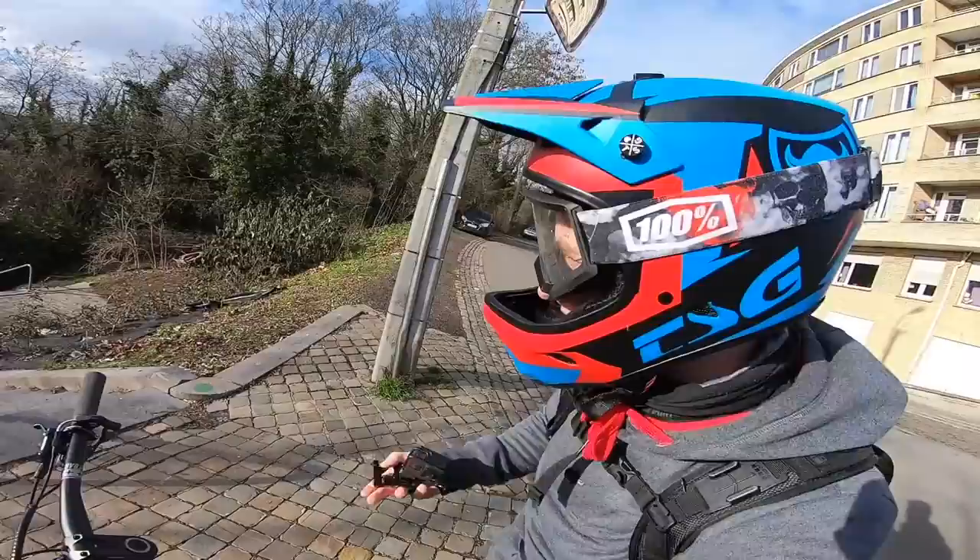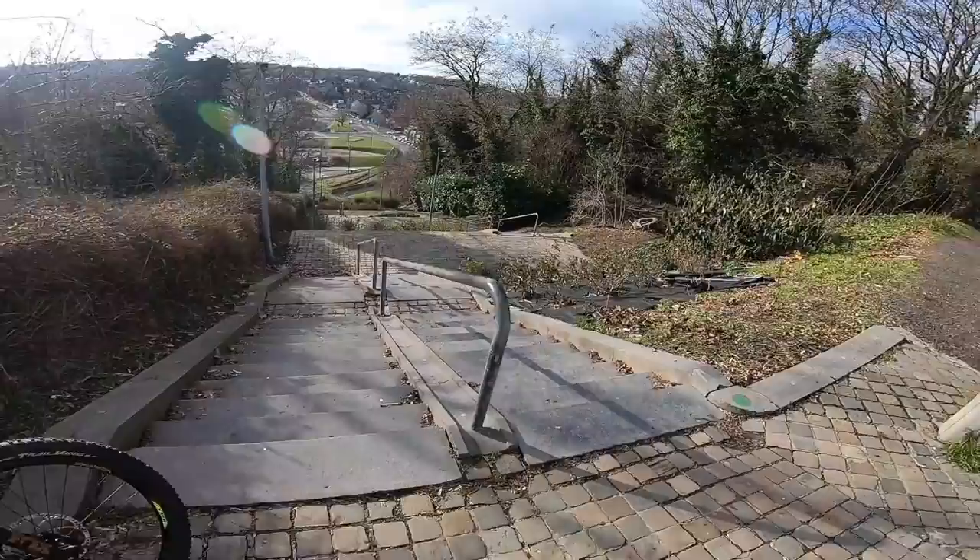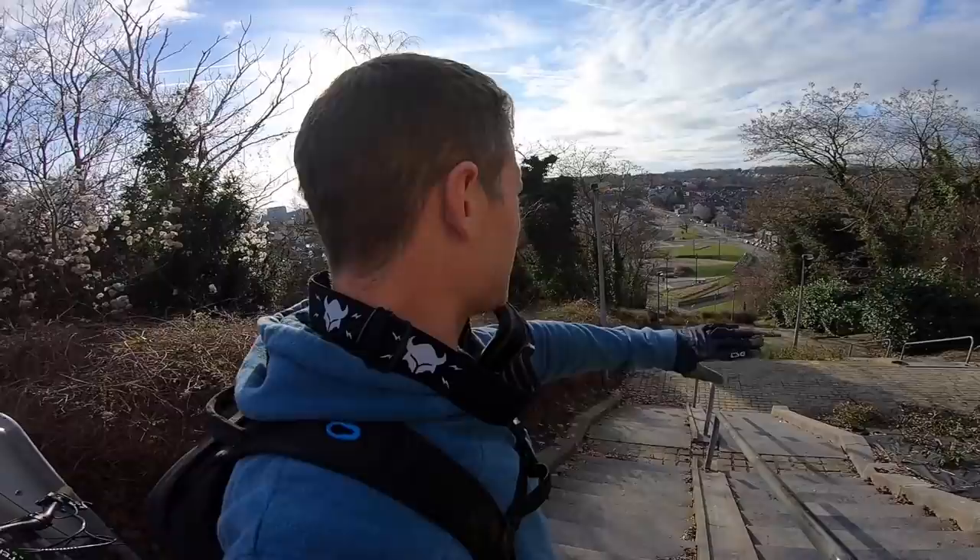We are now at the top of this first stair set. What do you reckon, Tom? It's going to be good fun for sure, bombing down here. The stair sets are at different sides, so you'll have to do tight turns and some of them you can just launch down. I think it's going to be quite good. Let's get it — Tom's going to lead in.